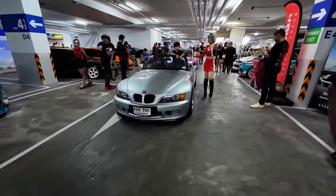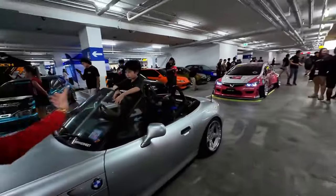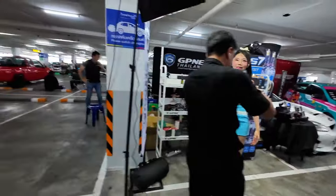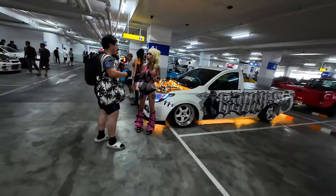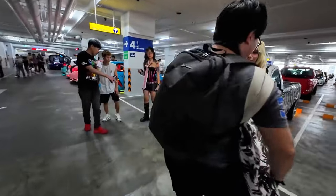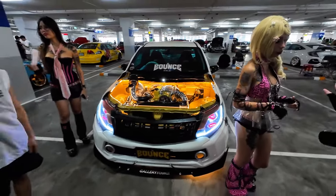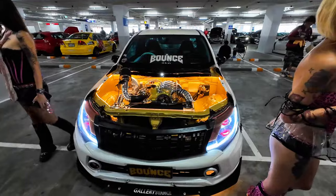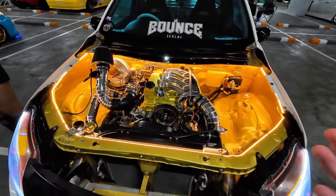Look, it's a Z3 — I don't see these very much. We got models dancing and taking photos. Here we got this Mitsubishi Triton again. This thing is so cool, but the engine still confuses me — like, why is the intake going in there and in there? Who knows?